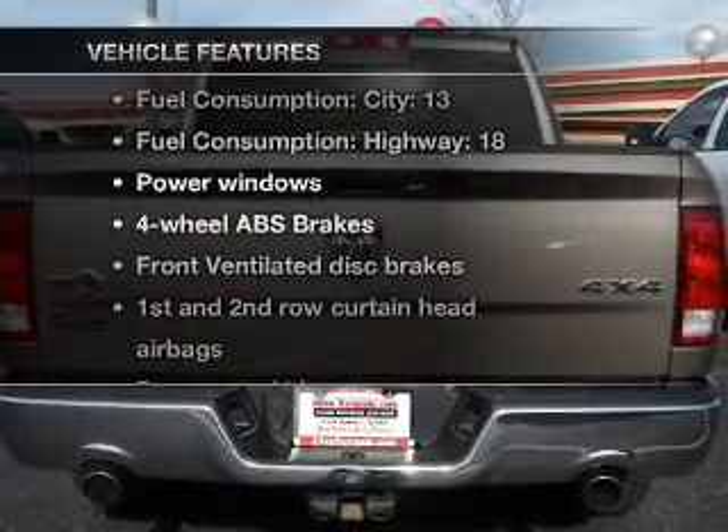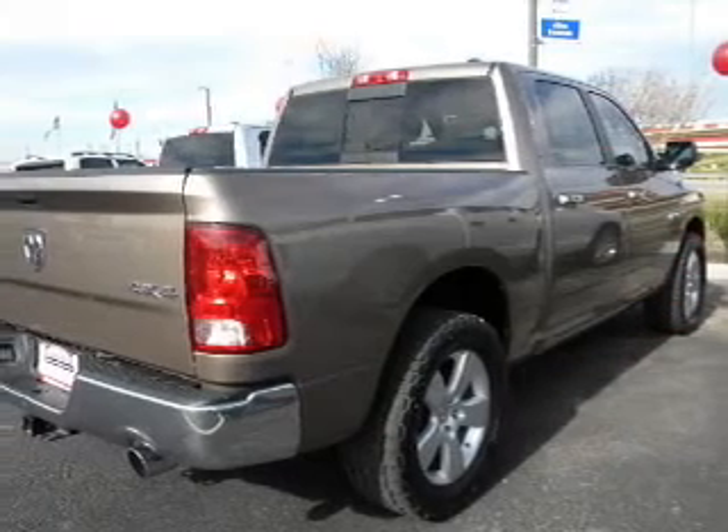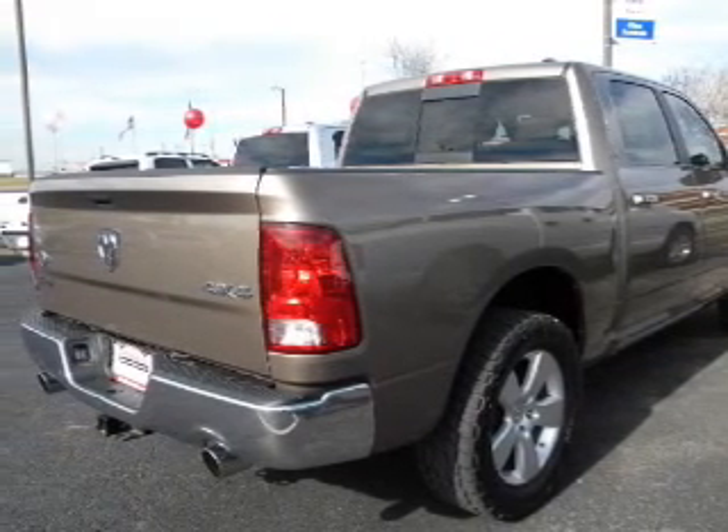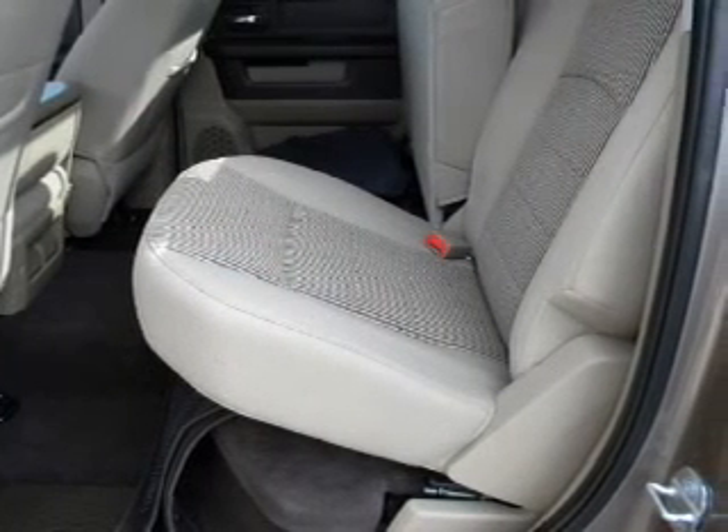Plus enjoy these notable features that are included in this vehicle: air conditioning, power door locks, power windows, power steering, cruise control, an AM-FM stereo with a CD player, and an adjustable tilted steering wheel.